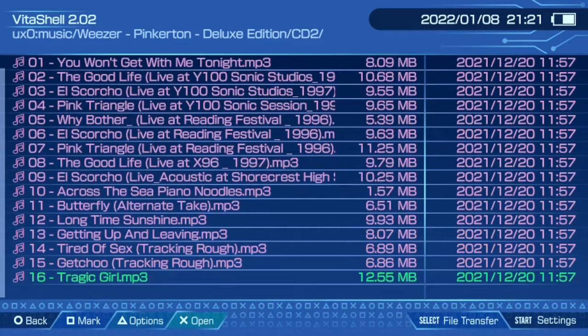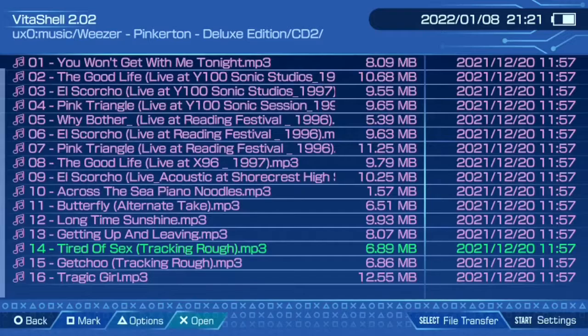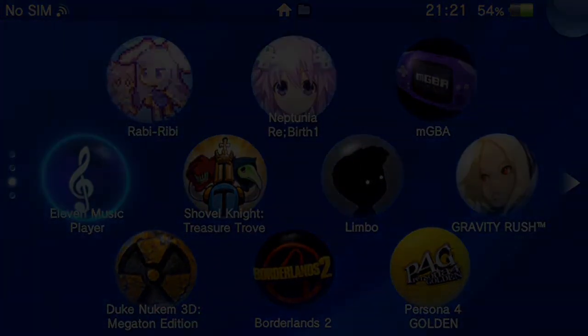Weezer CD2 — play 'Tired of Sex.' Yo, that's cool — you can hear that! This is way better than any music player could ever be. That rocks. Well, with that being said, thank you guys for watching this video. I hope you enjoyed it and have a wonderful rest of your day.